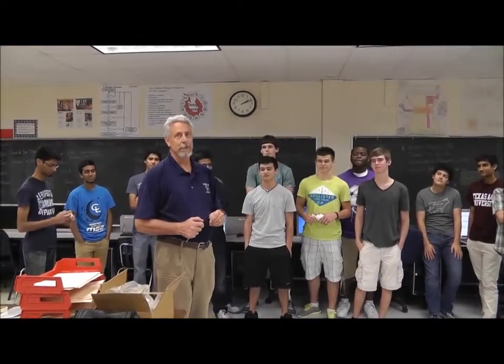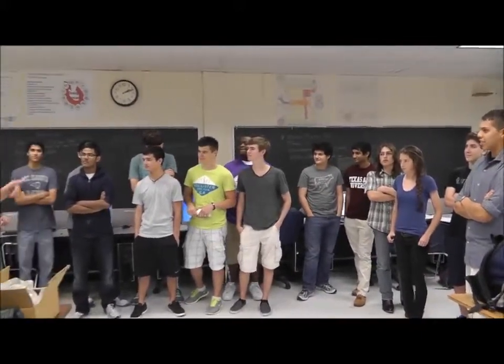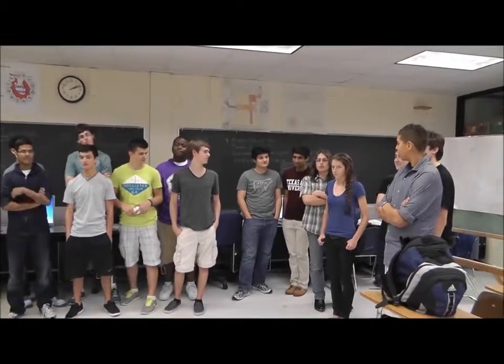Welcome to Clear Lake High School. This is the HUNCH program working for NASA. This is my aerospace class. Janae is going to be talking about the dryer, and Caitlin is going to be talking about the washer.